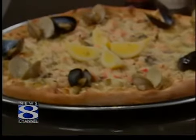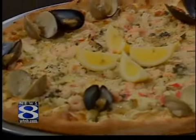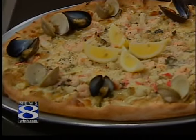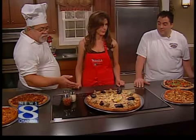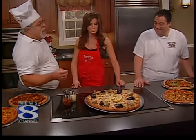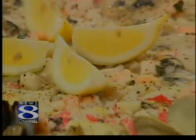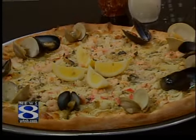Their newest creation is called the Zupa de Beige pizza — you'll never see it anywhere but Abate's. They came up with it just a few weeks ago. It's a seafood pizza with fresh clams, mussels, shrimp, calamari, and scallops. The sauce is sautéed with white wine and clam juice — a very popular sauce — and it smells incredible.